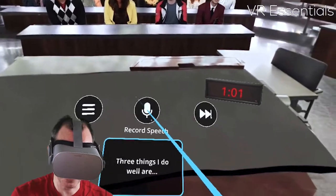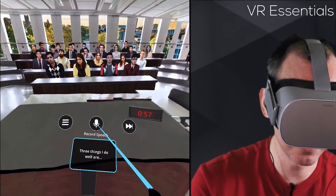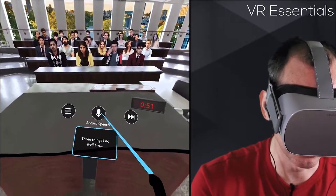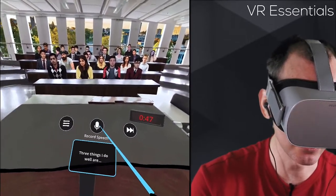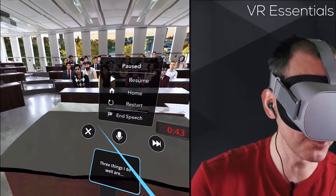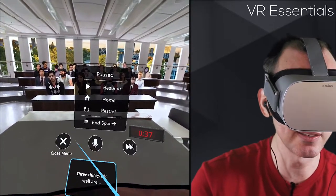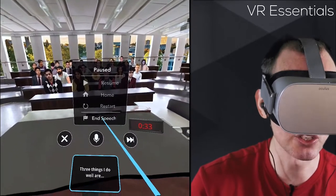Here you can actually record your speech. There's a lot of analytical data, similarly to Virtual Speech, that they give you based on your presentation. You have to speak for a minimum of one minute each time. In the menu — the hamburger here — it's a bit buggy. You mouse over and use your thumb on the control pad. All you have is resume, home, restart, and end speech.